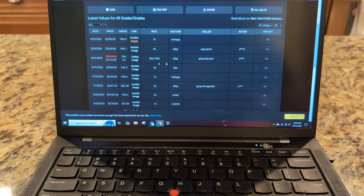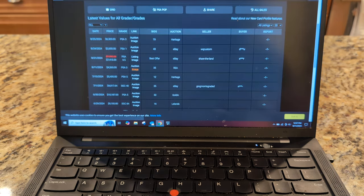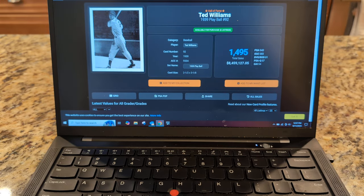I will tolerate some off-centeredness if it means saving a few dollars, but again, this is not an inexpensive card. Here's a 3 that went for $4,560 back in August — that's kind of my price range somewhere in there. But if I find a real banger that's centered, I will pay up for it if it's the right time. So yeah, another card on my list.